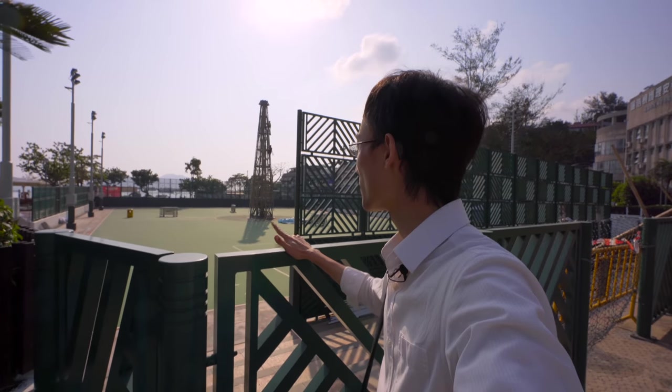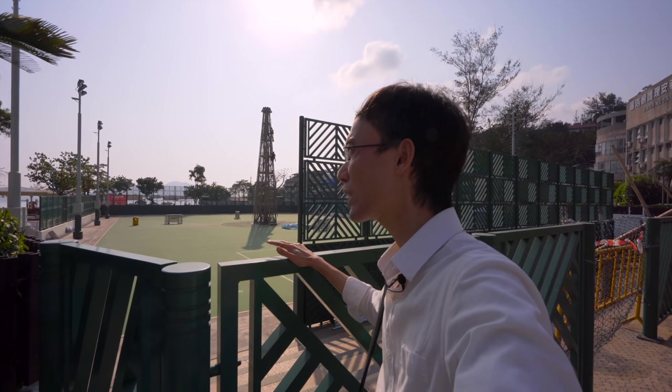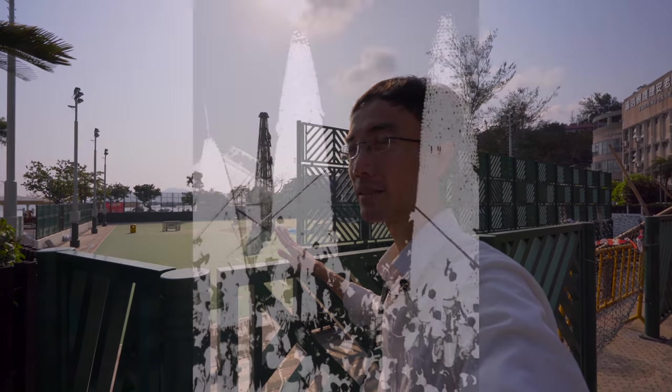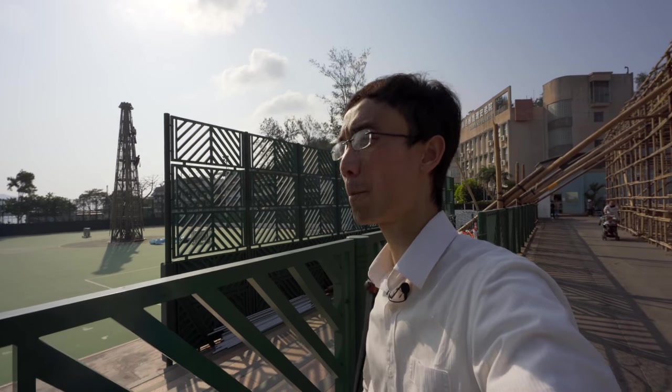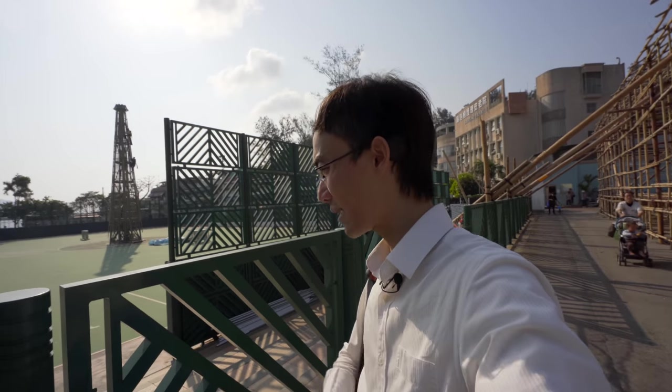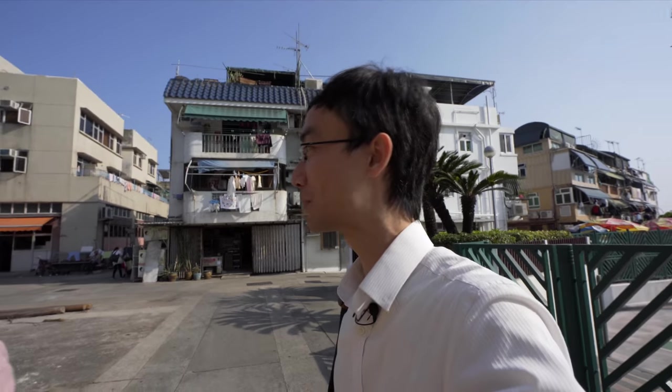The bun tower tradition used to be quite dangerous — people would climb up the bun tower to see who could grab the most buns, since those buns represent safety. Ironically, it wasn't that safe. Now they've increased safety by turning it into a proper sport competition rather than a free-for-all bun grab.